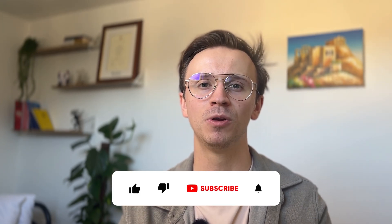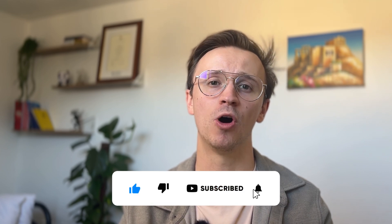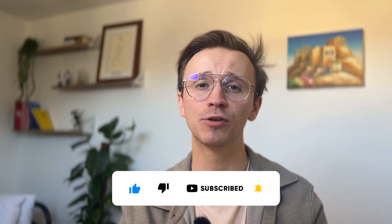If you found this video helpful, please hit that like button and consider subscribing for more evidence-based study tips. Leave a comment letting me know what STEP paper you're attempting — I'd love to hear from you. But until next time, happy studying!